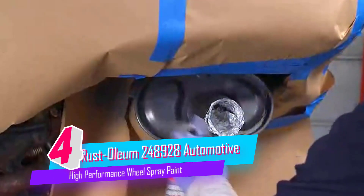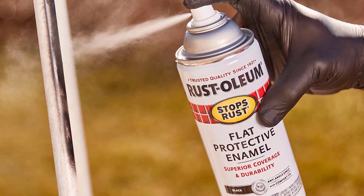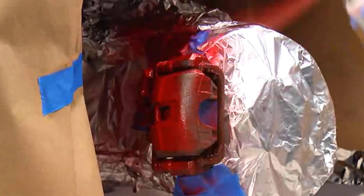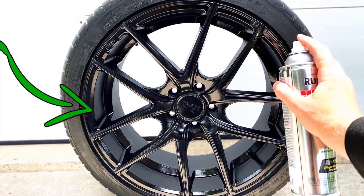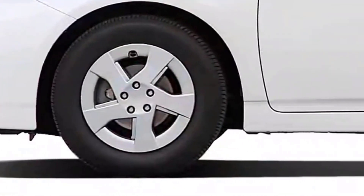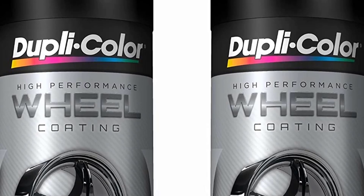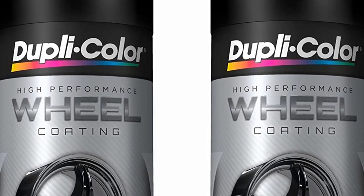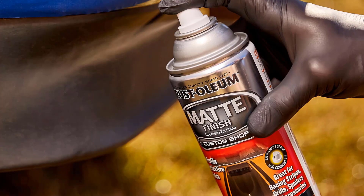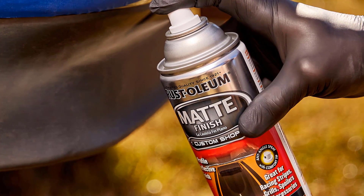Number 4. Rust-Oleum 248928 Automotive Wheel Spray Paint. Rust-Oleum automotive high-performance wheel coating spray paint provides a long-lasting and durable finish which restores the original look of wheels and hubcaps. Rust, corrosion, and weather-resistant formula with easy-to-apply design to change the look of any vehicle without the hassle. Any-angle spray with comfort tip allows painting of hard-to-reach areas while reducing finger fatigue. Recommended for use on plastic hubcaps and wheels made of aluminum or steel.